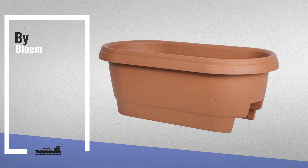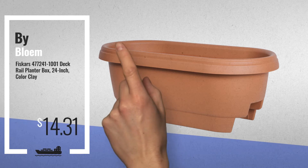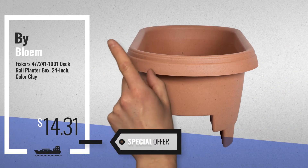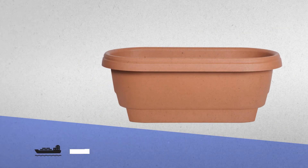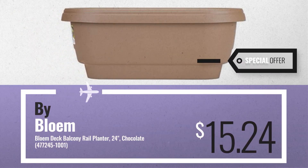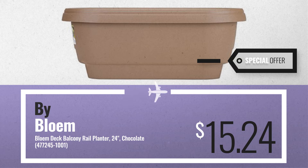Number 1, by Blome — our editor's choice, now only at $14.31. Number 2, another great product by Blome, available now on Amazon only at $15.24.